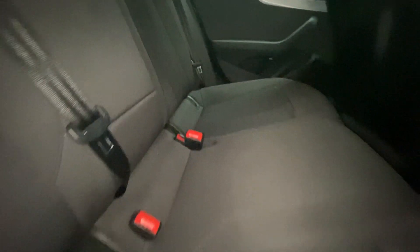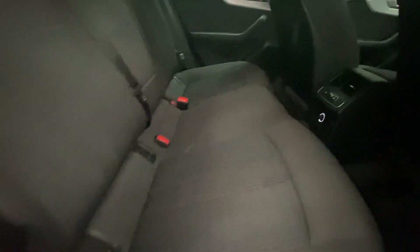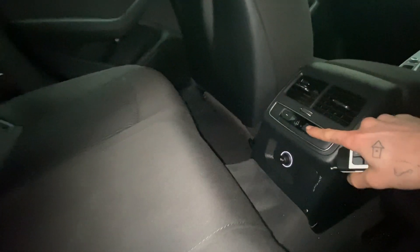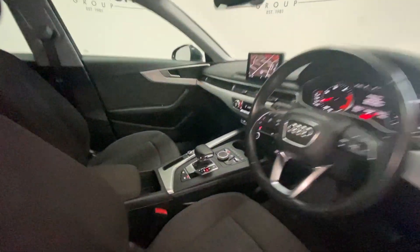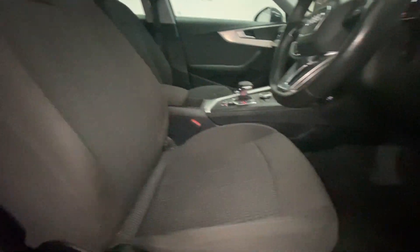Stepping inside the vehicle, you'll see the all-black cloth upholstery is in immaculate condition. On the passenger seats we have digital climate control for the rear. And stepping inside the front of the vehicle, you'll see that the passenger side armrest and driver's side are all in immaculate condition.